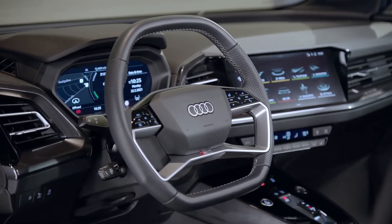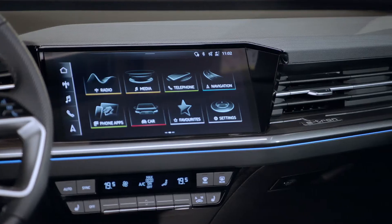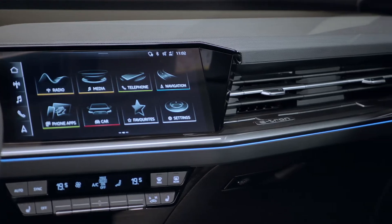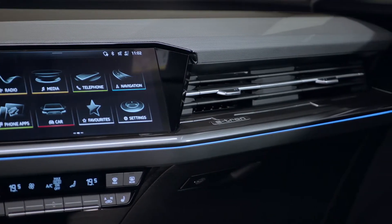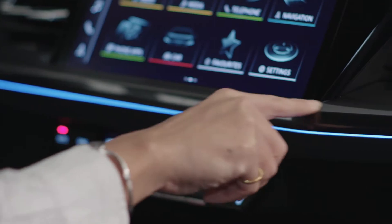Interior design wise, we really try to make it align with Audi's most important catch phrase: less is more. Form follows function — how to make it simplified with new techniques, and how we implement modern technology inside of the car.